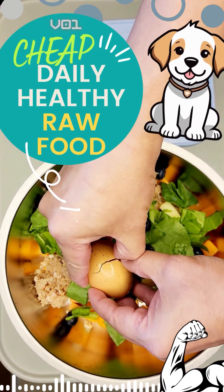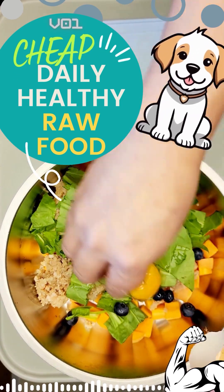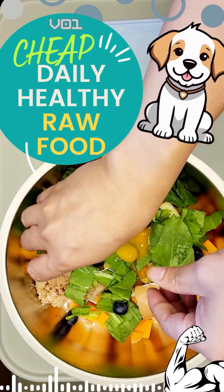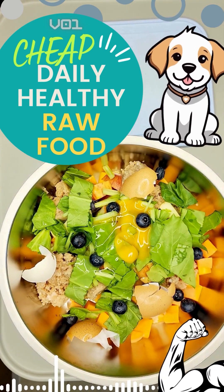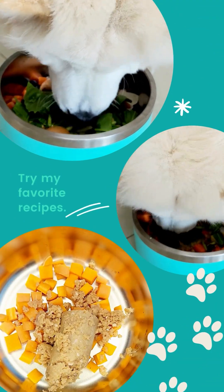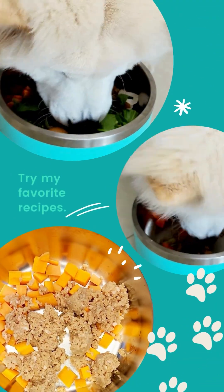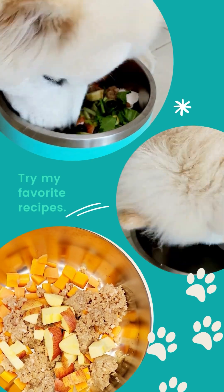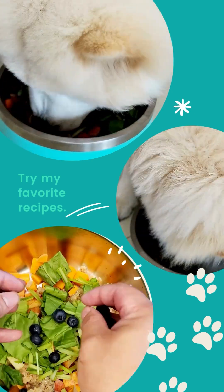Hi there! Welcome to the cheap, healthy, raw food daily meal for dogs, version 1. The cost for this cheap but healthy raw food diet is only $1.29, approximately 4 dirham 73, and almost 70 Philippine pesos.